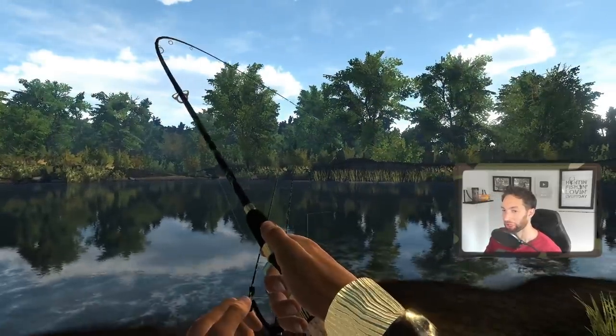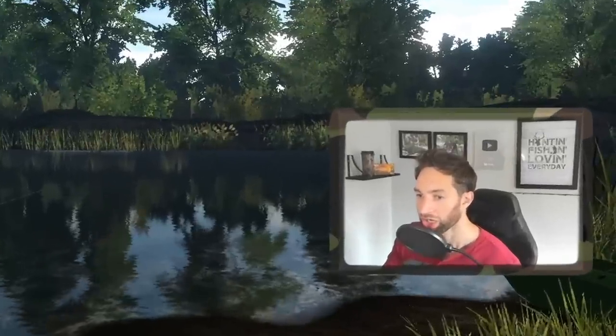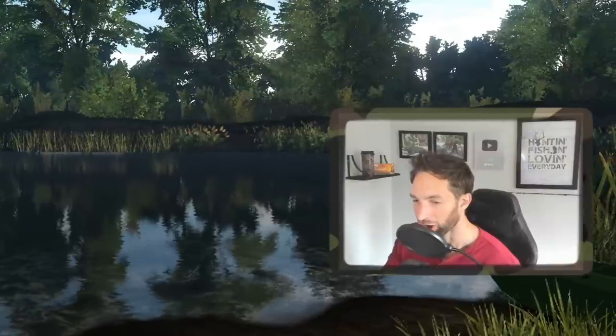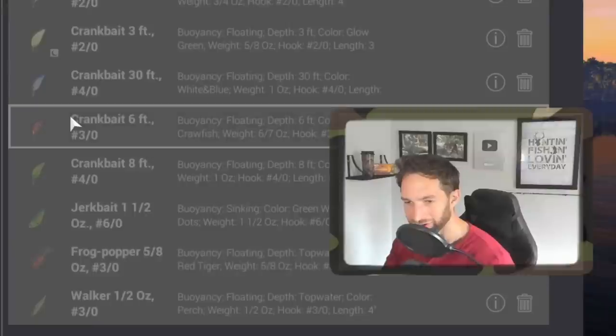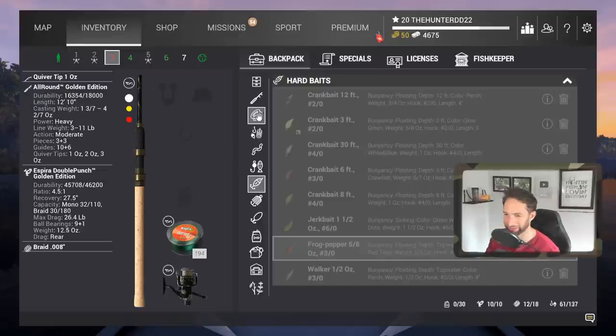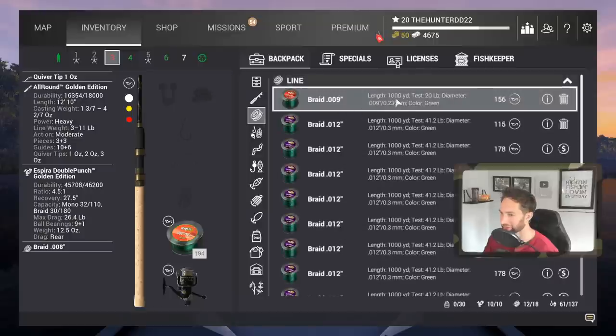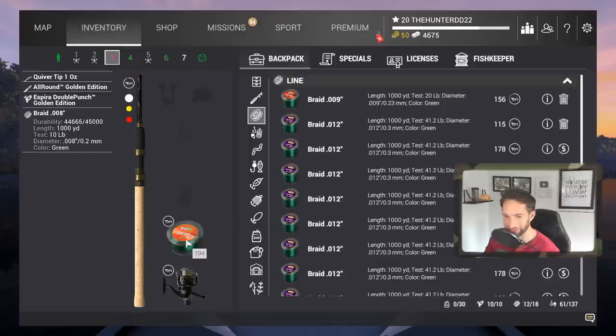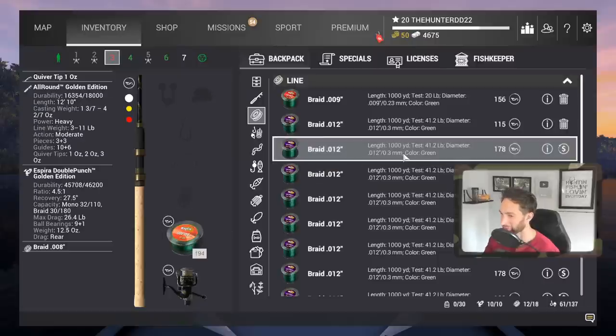Oh my god — that's a big fish! And it's gone. I messed up big time. I must have accidentally put the wrong line on here — that was a huge fish. It snapped through ten-pound test like it wasn't even there. I have all these forty-pound tests here and somehow ended up putting ten-pound test on this rod.